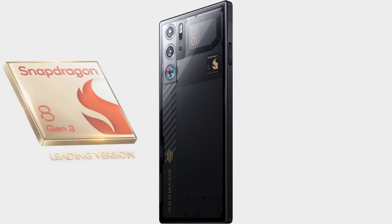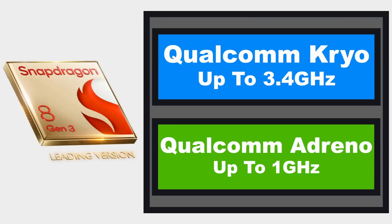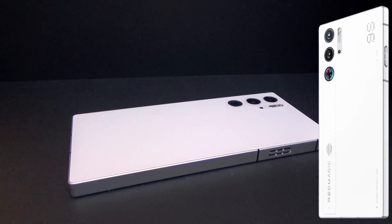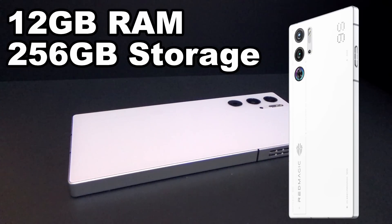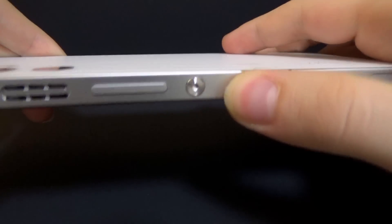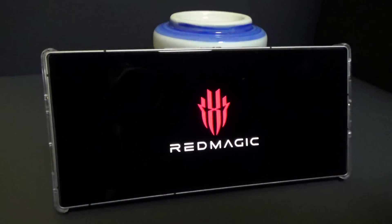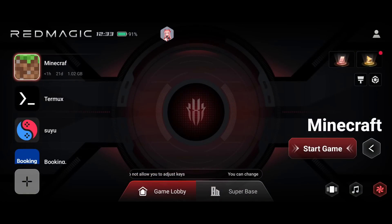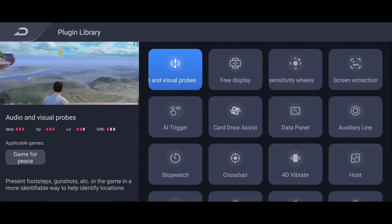The SoC found in the Red Magic 9S Pro contains at its core a 64-bit ARM CPU with clock speeds up to 3.4GHz, along with a GPU running at up to 1GHz. This is the Frost version of the device, which has 12GB of LPDDR5X RAM and 256GB of storage. And what I find really interesting is this switch on the side of the device, which opens up the game space — a mode that focuses the system's computing power on running a specific program. That's definitely something you don't just see on any mobile computer.